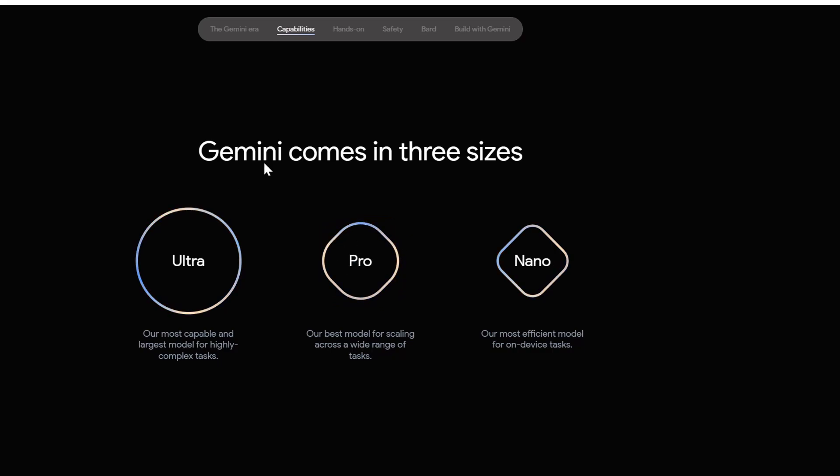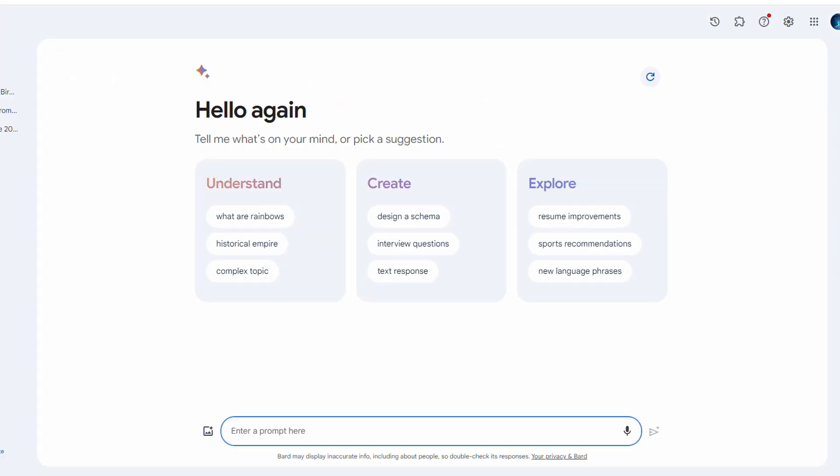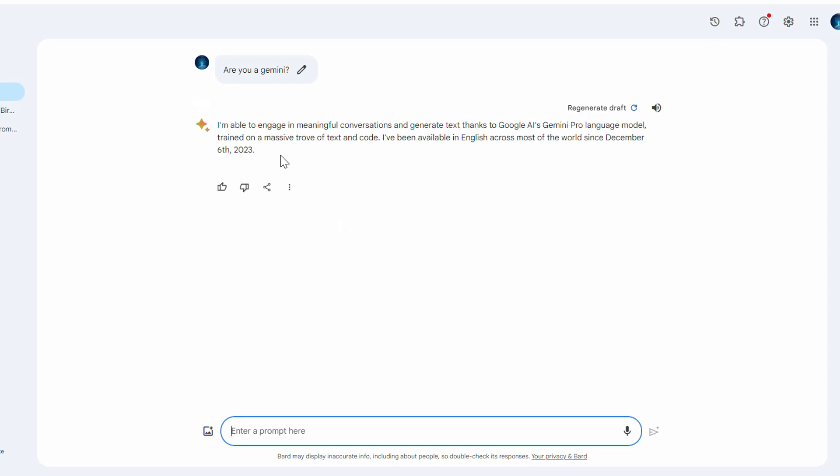We're going to use Gemini Pro. To use it, all I'm going to do is open bard.google.com. Gemini is now embedded into Google's Bard, which is Google's answer to ChatGPT. If you're coming here for the first time, you just need to sign in — a simple Google login is required. Let's start by asking Google Bard: 'Are you a Gemini?' It gives a humorous response: 'I'm able to engage in meaningful conversations and generate text, thanks to Google AI's Gemini Pro language model, trained on a massive dataset of text and code. I have been available in English across most of the world since December 6th, 2023.' So we are using Google Gemini. These AI assistants can respond to us better with text.